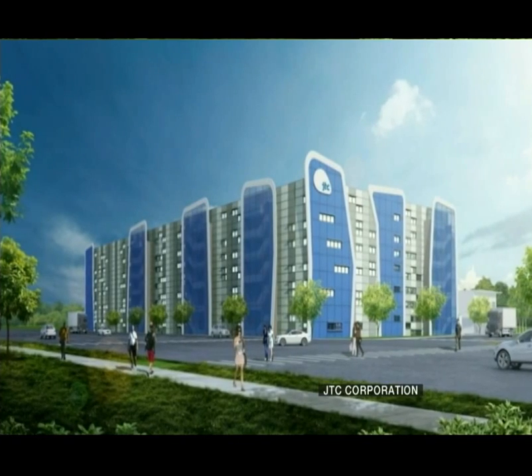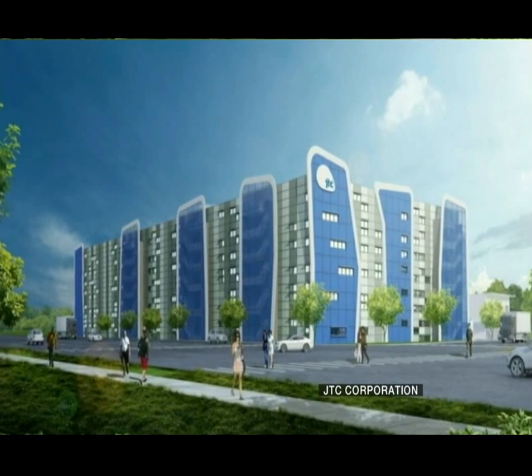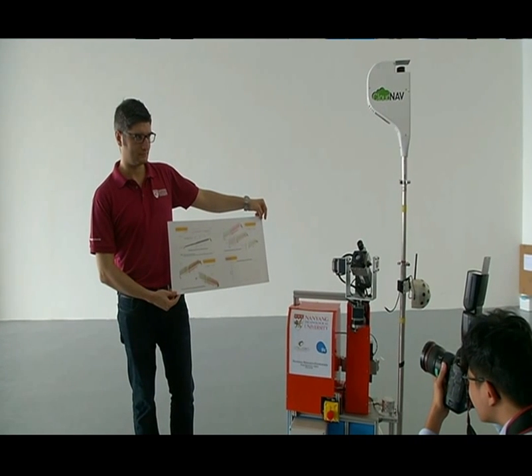QuickerBot will be test-bedded at suitable locations, like the JTC space at GUL in the first quarter of 2017. If proven successful, they could be used in other projects and even commercialised.